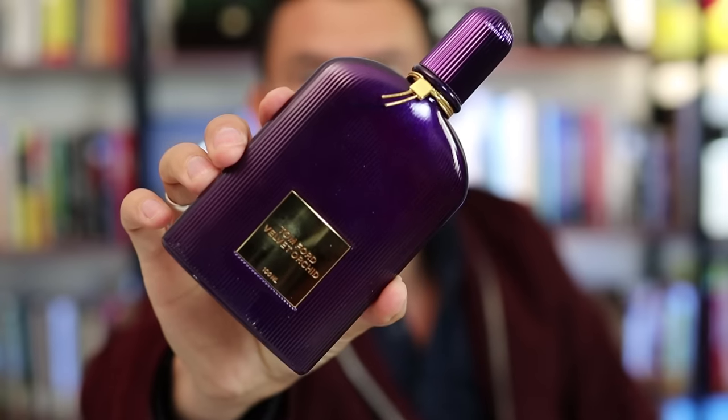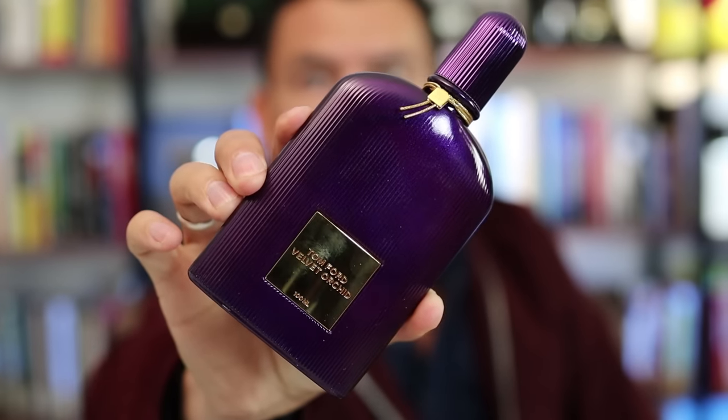Unfortunately, I can't say the same thing — in fact, I don't like Velvet Orchid, which kind of sucks because this bottle sells for $210 retail. I didn't pay that; I got it on a discounter. Still, it was close to $200 and that hurts.